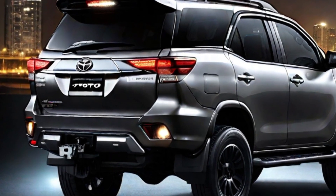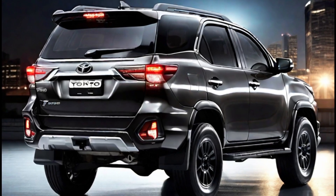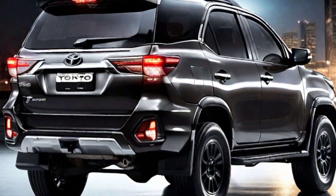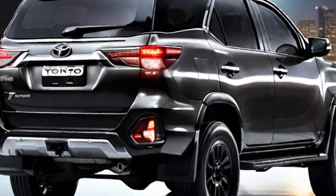The interior of the 2024 Fortuner has also been redesigned. The new dashboard features a more modern design, with a new infotainment system and a new instrument cluster. The center console has also been redesigned, and the seats have been updated for improved comfort and support.